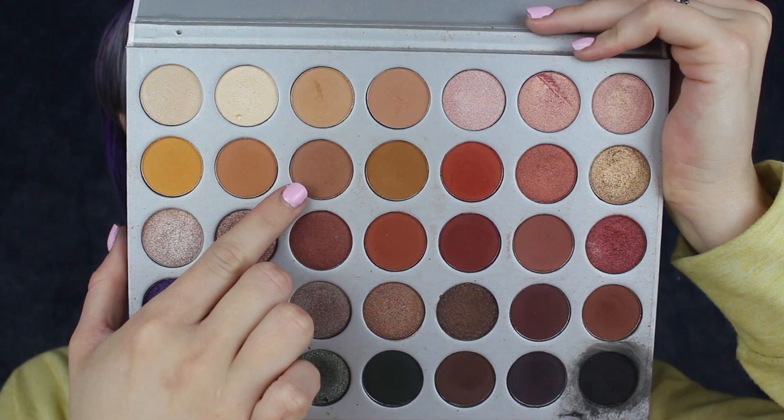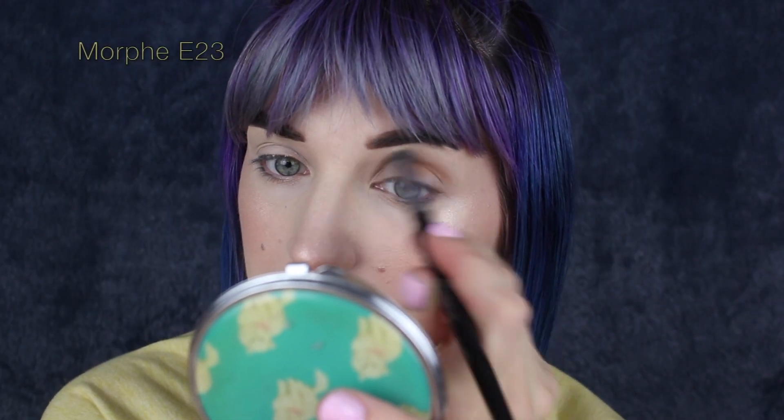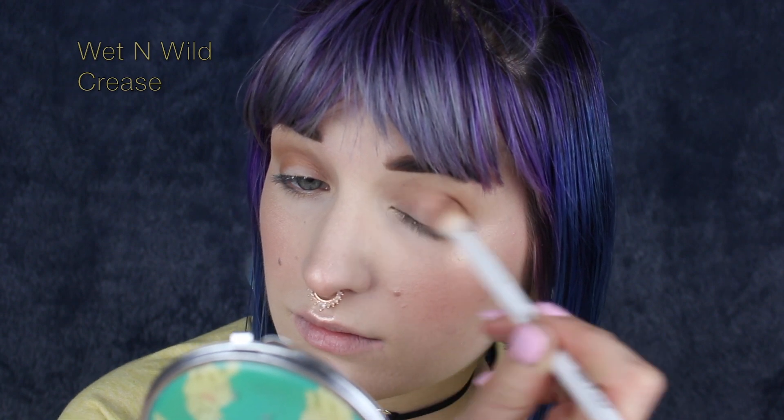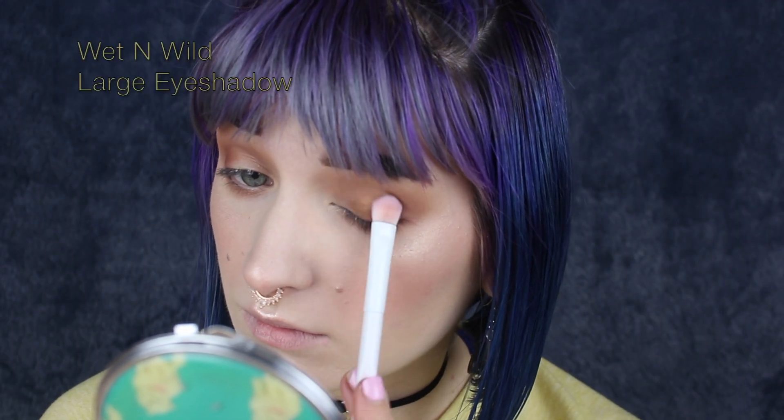Going right in, I'm taking the shade Pooter and running that through my crease as my transition shade with a fluffy blending brush. Next I'm taking the shade Buns and doing pretty much the same thing, but focusing it a little more on the outer corner with a slightly smaller blending brush, really blowing it out — this is going to be super smoky. With the leftover on that brush I'm also running that down under my lower lash line to keep it nice and smoky and grungy.